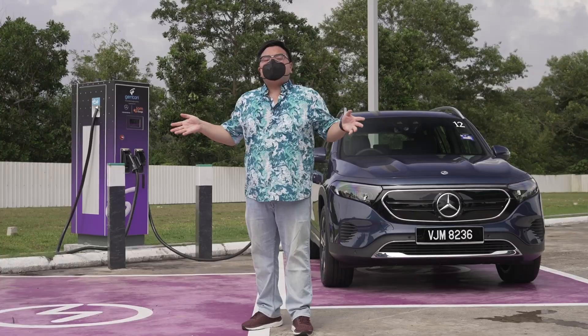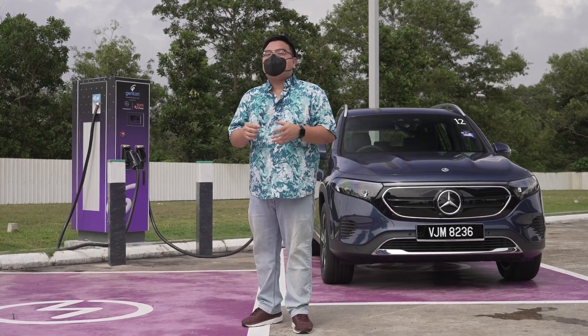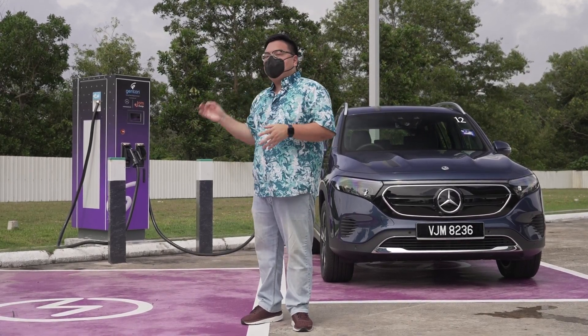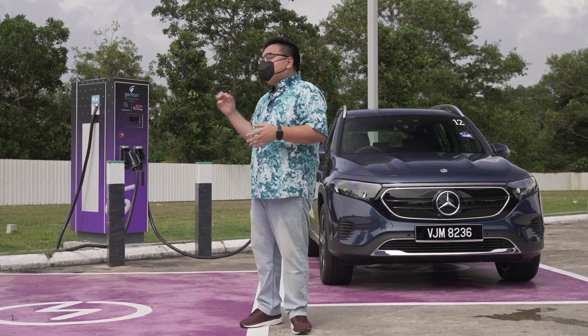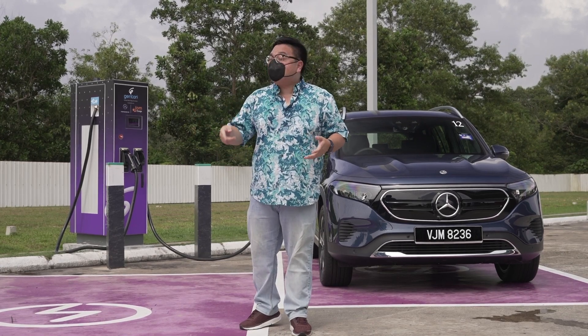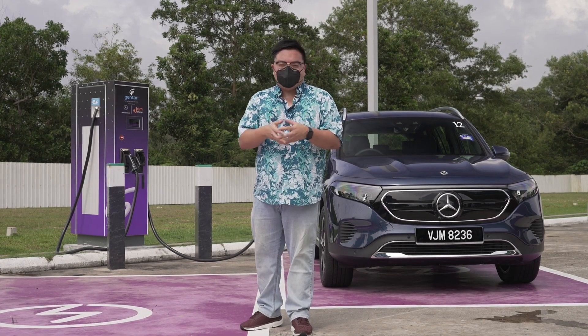That's pretty cool, right? So there you go — a quick look at the brand new DCFC at the Pedaslinghi rest stop. What do you think of the location? What do you think of the pricing? Do you think this is going to accelerate your interest in EVs? Let me know in the comments section below. Thank you for watching and stay safe everyone.